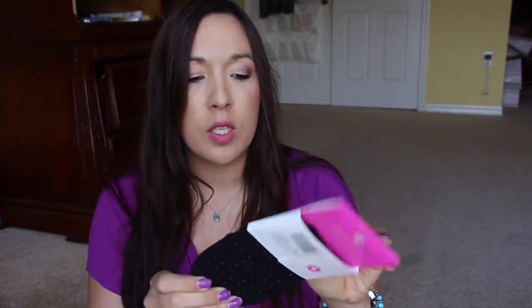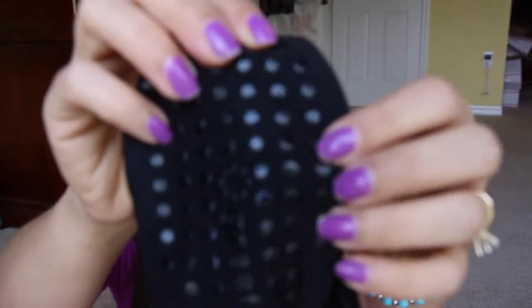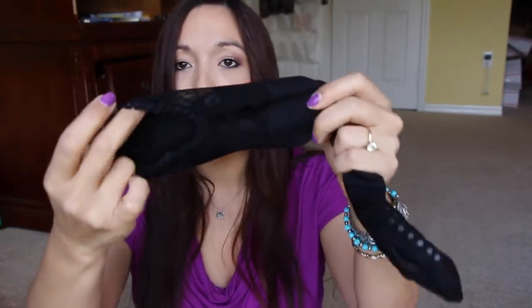The next couple of things are through email groups or personal emails. This one is through Snack Shout — it's a lace grip. It's like little booties but they have sticky things on the bottom so when you're doing yoga or Pilates you're not going to be slipping all over the place, and they're cute because they're lacy on top. I can't wait to use that.